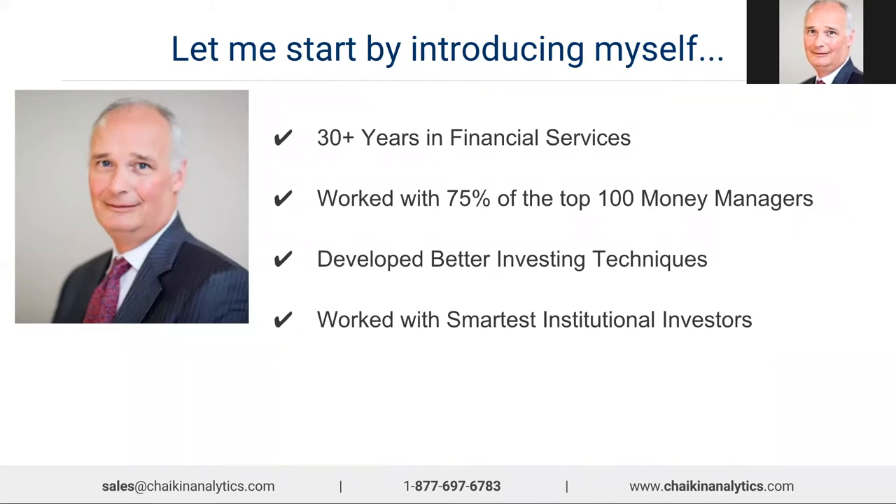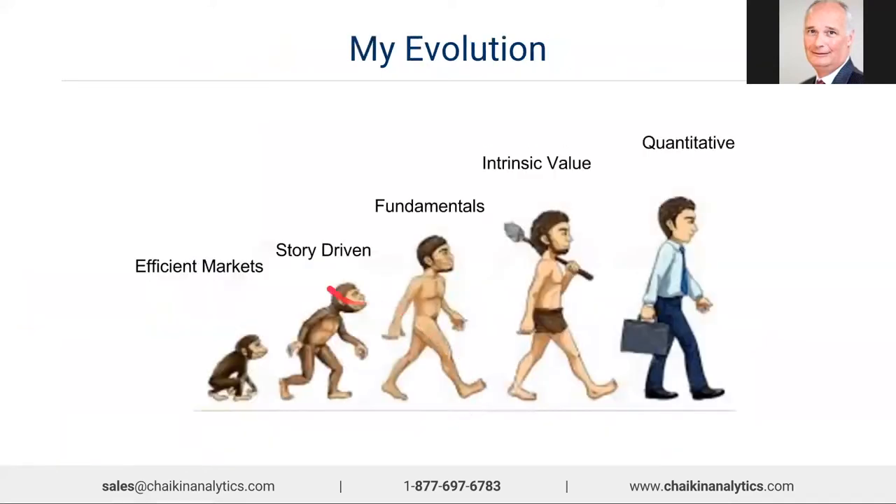Throughout this, I've been working with money managers to help them develop better investing techniques. Working with some of the smartest institutional investors, you pick up a lot from clients. Rather than me introducing techniques to them, they were really educating me. I've had a wonderful background working with money managers, understanding what makes them tick, how they're getting their performance — and really getting a sense for which ones are well worth the effort and which ones are just getting lucky. This presentation is a synthesis of all I've picked up over these years.